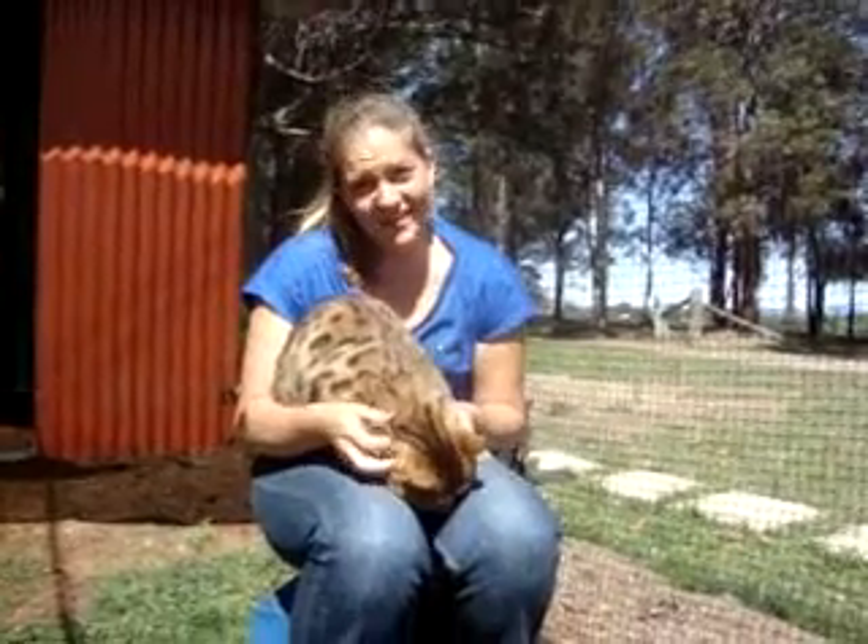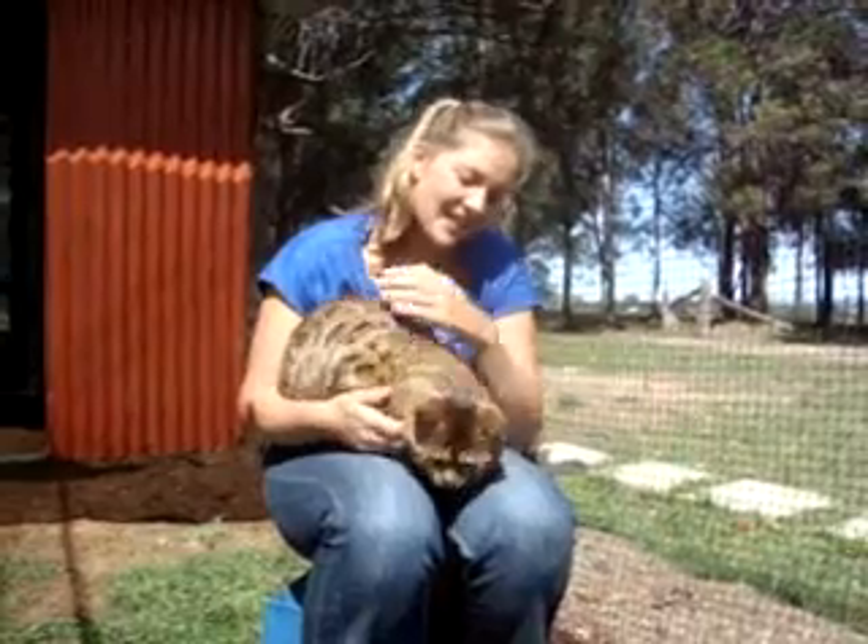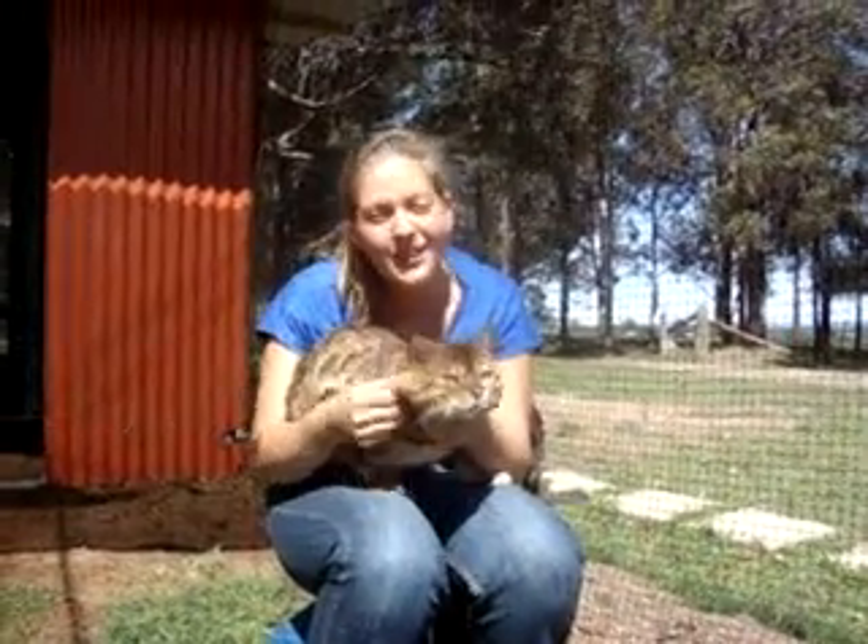They're all lovely bed warmers. It's not a lot going on upstairs with this one, but he's lovely.